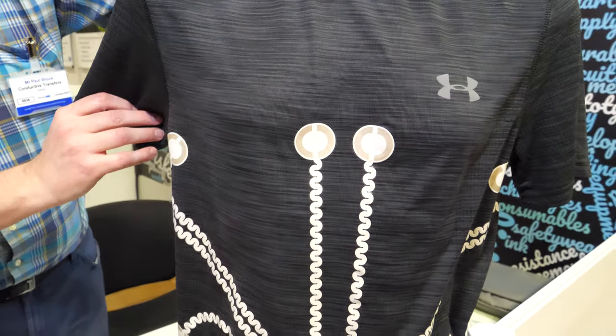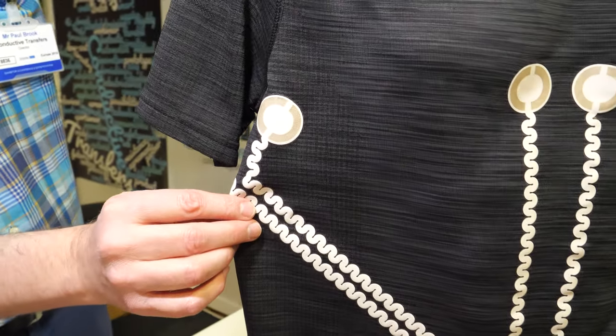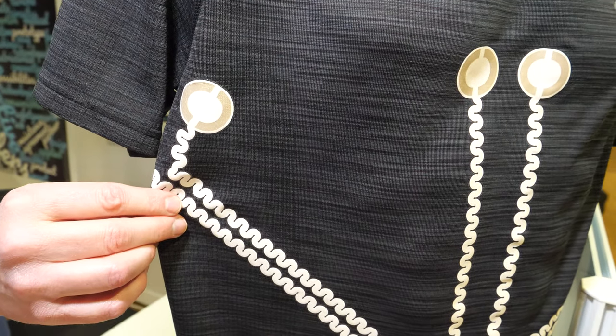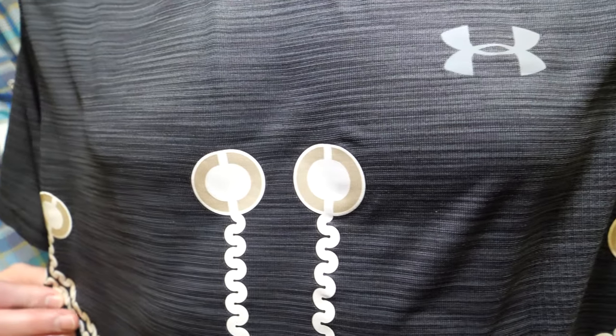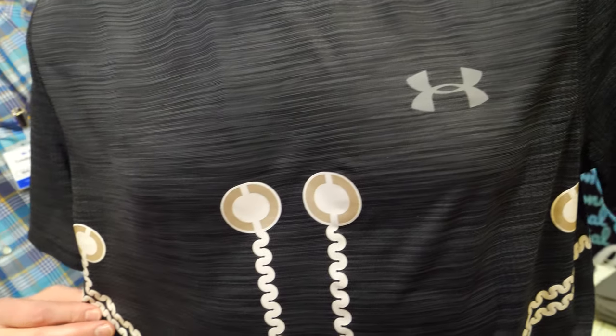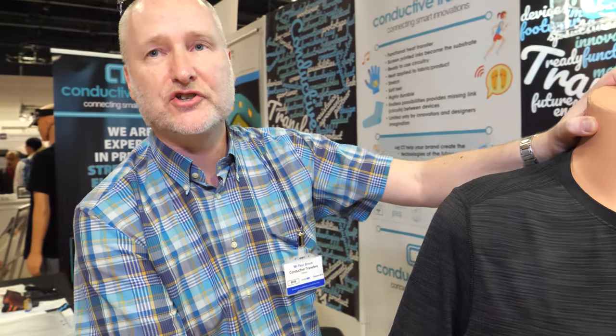This particular project could potentially — it's a generic design just showing what's possible. For example, for being an ECG, so this would normally be on the inside. Not this particular one — it's just really showing what is actually possible with the process and the product.